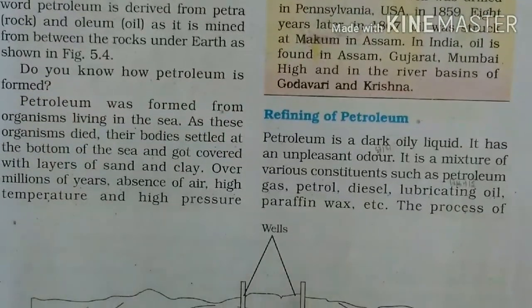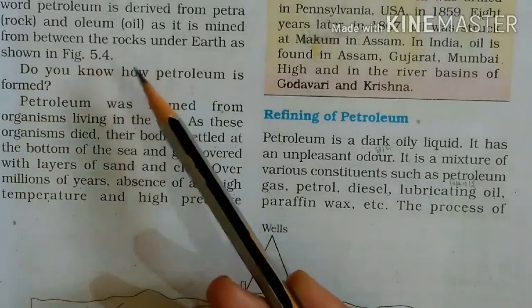Yeh kahan se nikala jata hai? Pattheron ke beech se, jo ki prithvi ke andar hota hai. Vahan se nikala jata hai petroleum.